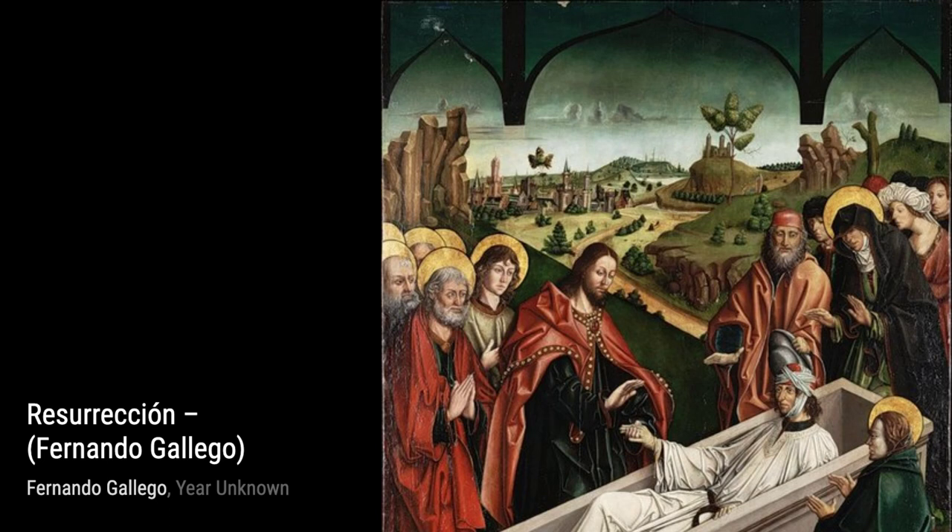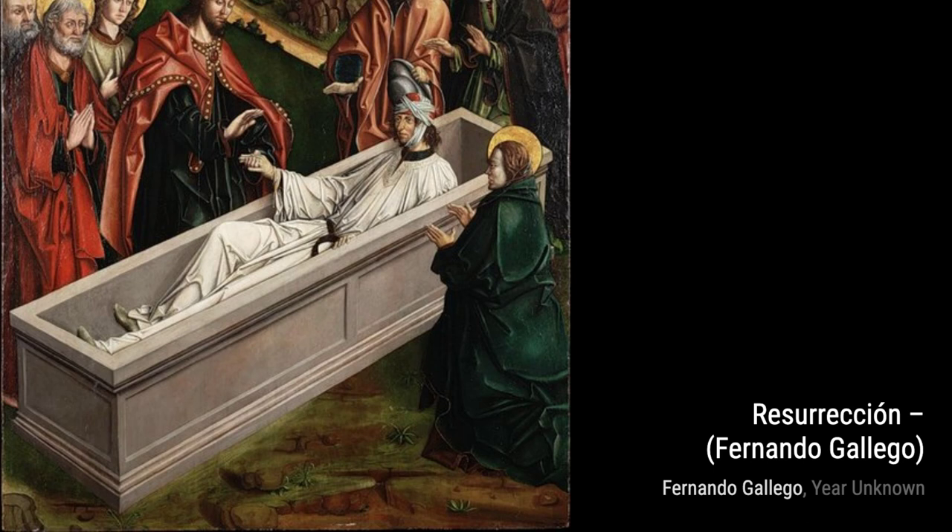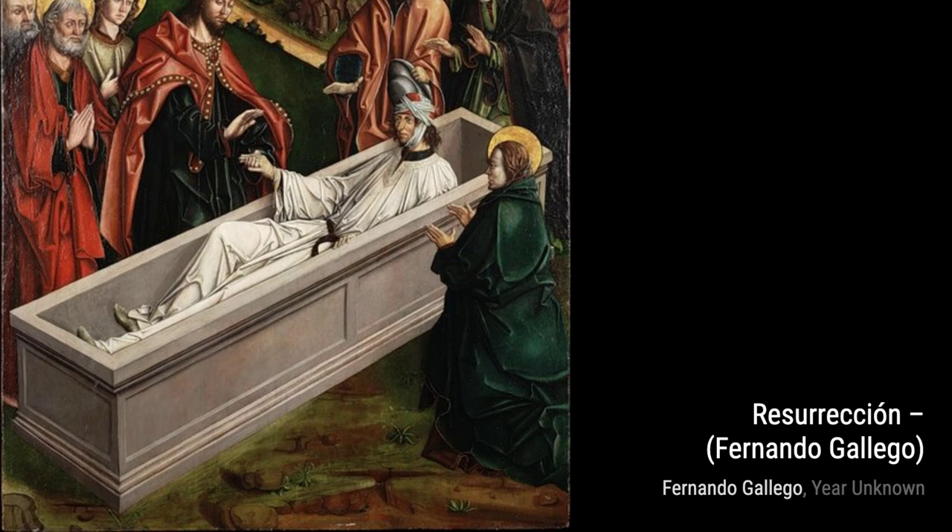And there you have it, a glimpse into the incredible artworks of Fernando Gallego. His attention to detail, his mastery of color, and his ability to capture emotions make his paintings truly remarkable. Stay tuned for more artist spotlights on VisArt.